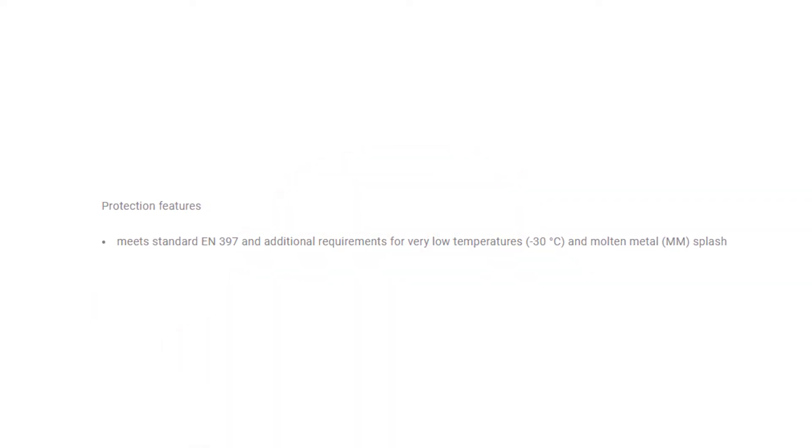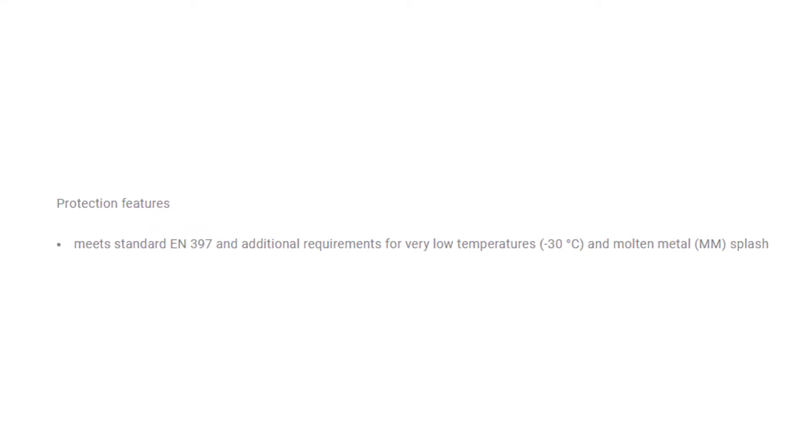Made in Germany, the Fios meets European Union standards EN 397, as well as additional requirements for low temperatures like minus three degrees Celsius and molten metal splash.